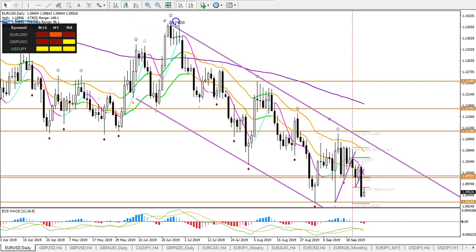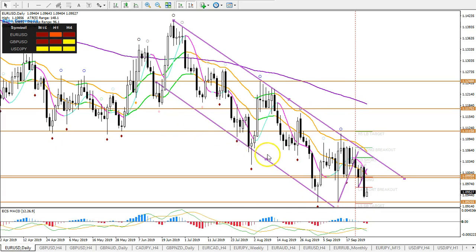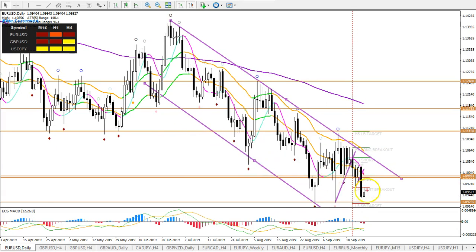Looking like a downtrend continuation if it could break through that double bottom. If it doesn't, then it depends on how price reacts to that double bottom. If it makes some kind of sideways move, then more downside. Or if it's a close in reverse, then maybe a bigger correction up.